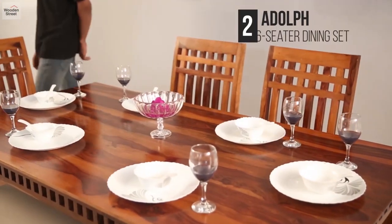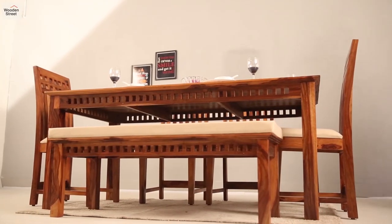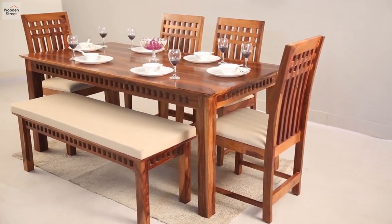Number 2 is the Adolf dining set, a classy piece with slotted detailing on table skirts and vertically slatted backrests of the chairs.